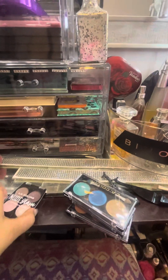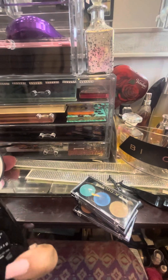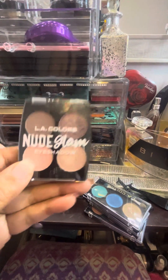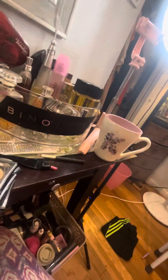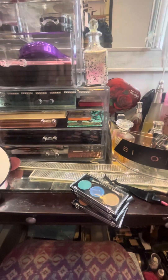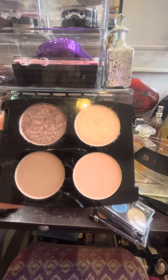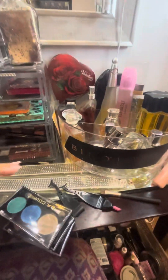The first thing is this L.A. Colors Nude Glam Eyeshadow Palette I got from Dollar Tree, and it's called Pink Love. Beautiful colors. It's got two mattes and two frosted. And I have tried it, and I loved it.